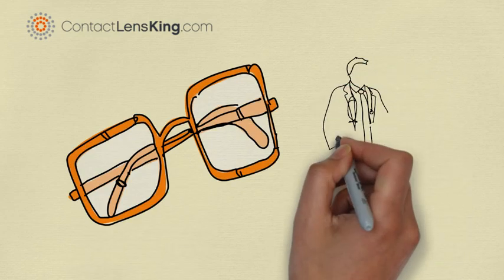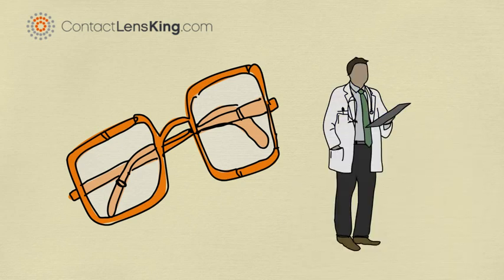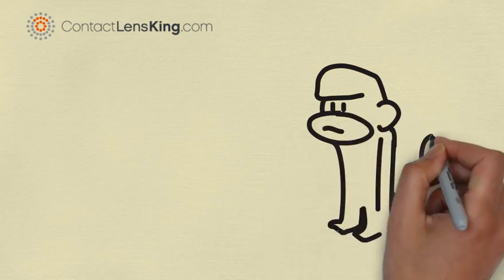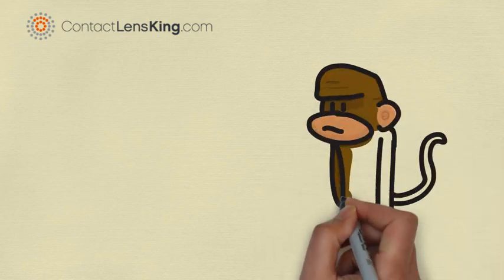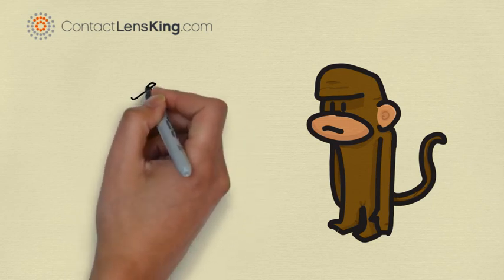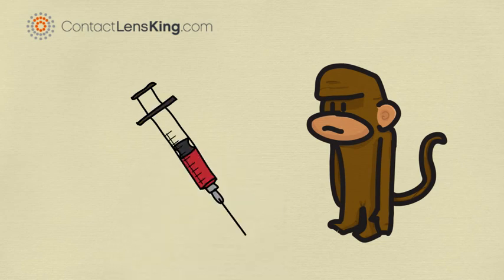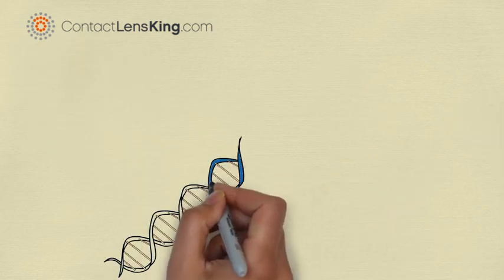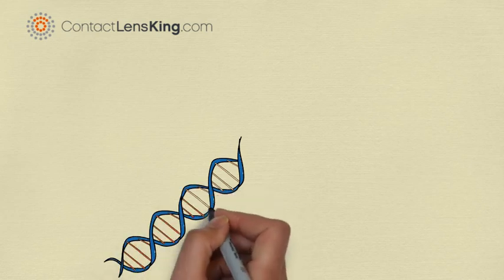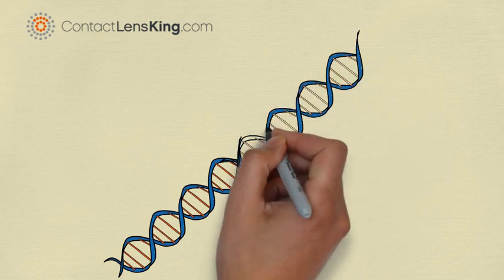However, there are new studies that are showing promising results in the treatment, or even eventual cure. According to the American Academy of Ophthalmology, successful gene therapy treatments have been undertaken in monkeys suffering from colorblindness. The new treatment consists of an injection containing a non-threatening virus into the clear fluid of the eye. Once injected, the virus locates the damaged part of the retina and treats it by delivering the necessary genes required to improve or even restore the retina's cone cells.